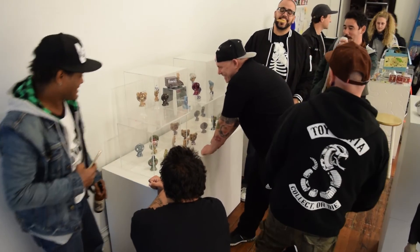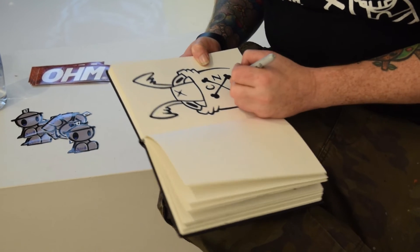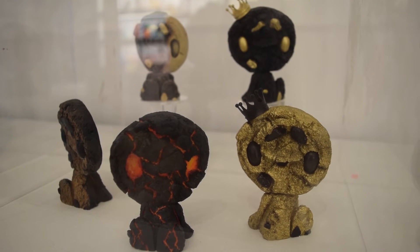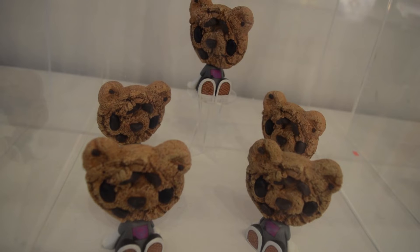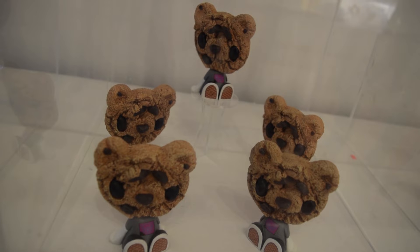Talk about your Rootbear show last week. Yeah, we sold out. So I did like a solo shoot with the cookies — there were around 20 one-off sculpts, which were all one-off pieces. And then I collaborated with Rootbear and we did some bear cookies as well, a series of 10 of those. They were all hand cast, painted.